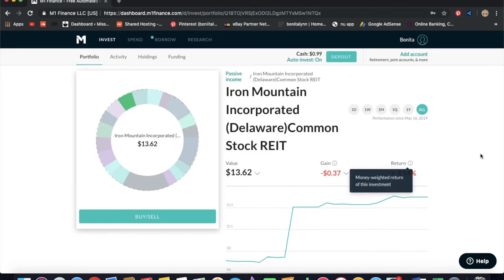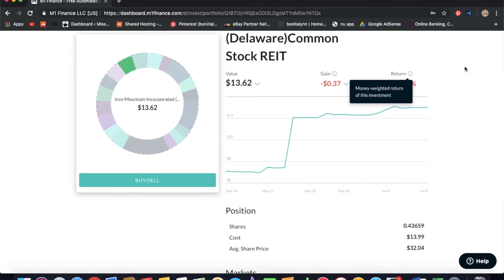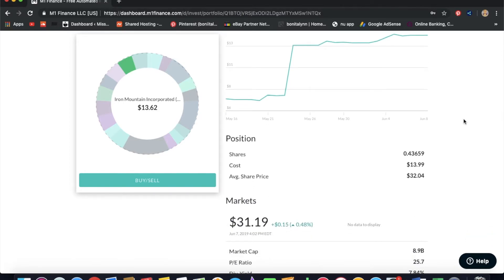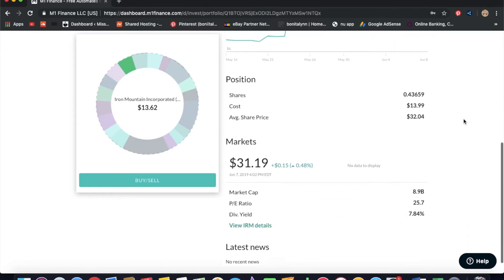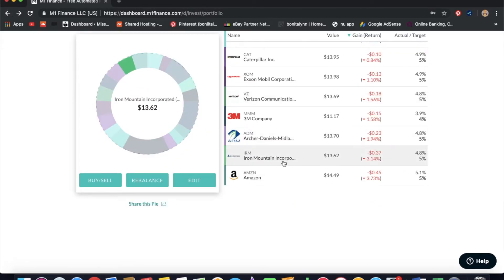Iron Mountain is also a great company. It's a REIT that pays a good dividend and it's been at a deep discount for a long time. I have 0.4 shares and in the market it costs $31. I honestly think Iron Mountain is worth way more than being in the 30s, so I'm definitely going to stack up on this a lot in the future.